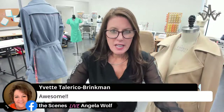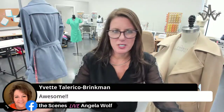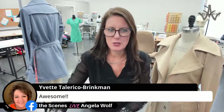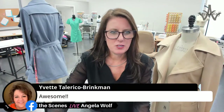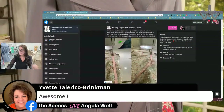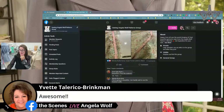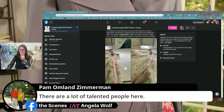Some of you are in my classes on Pattern Review — one of them is the contemporary couture jacket, which is similar to a Chanel style but not fully couture. You've got to see the trim Jacynth is doing — it looks great. I love that style of jacket. That's next on my list to make after I finish my wrap dress patterns. There's a ton of talented people in there.